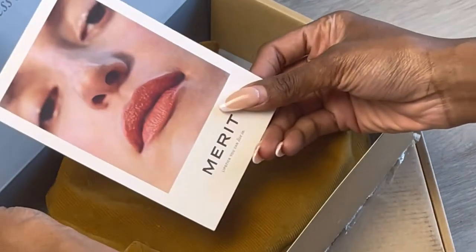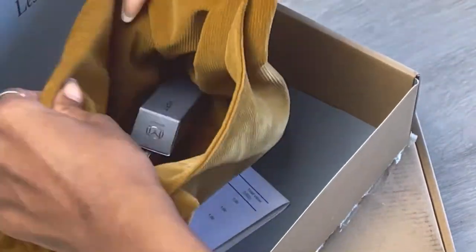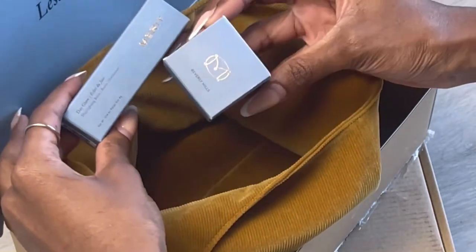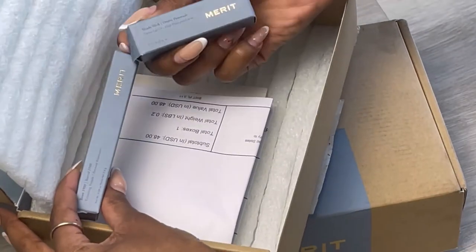Hi everyone, welcome back to my channel! Today we're going to be doing a makeup look with Merit Beauty, a minimalist makeup brand that is not only vegan but clean. They're taking a holistic approach to provide makeup that is safe for both the body, skin, and the planet. I'm so pumped and excited to show you guys — I'm going to do something like a 90s models-off-duty look using products from Merit Beauty.